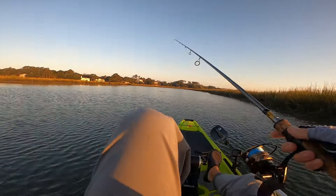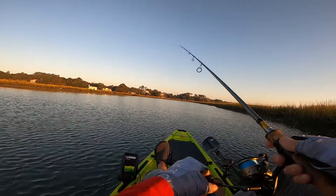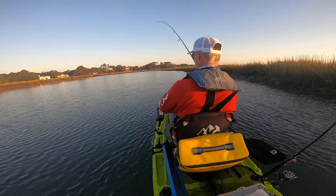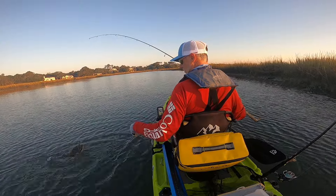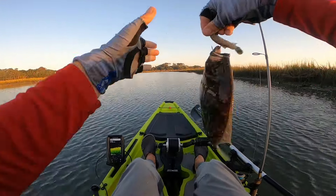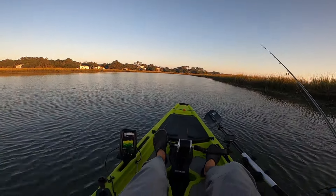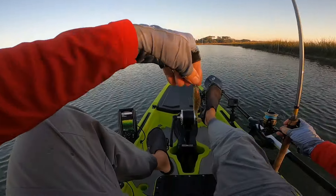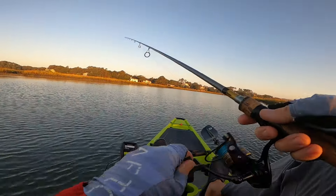I saw something getting blown up and chased right there — fish on! I saw something getting blown up over there on some bait. Feels like a little flounder — oh yeah, a little bitty flounder. He can't be 12 inches, so he'll be short. Skunk's out of the boat though! I saw bait get sprayed in the air, threw over there, and picked up that little flounder. Note to self: you see bait getting messed with, throw over.